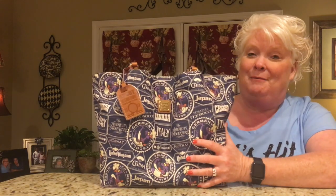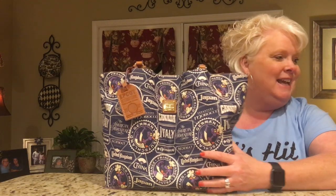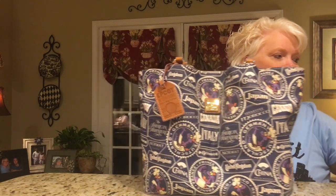So this is my new Dooney & Burke that my husband bought for me for Christmas. And you probably remember from my other haul where I showed you this as well — here's the matching wallet.